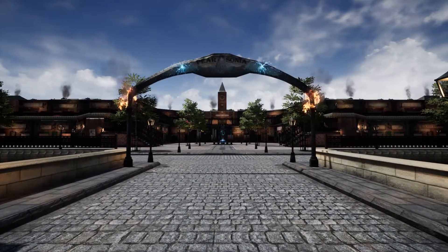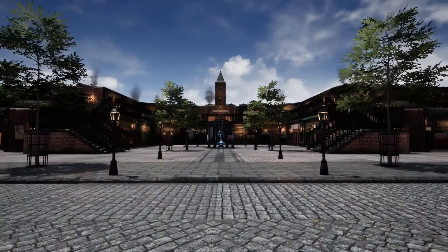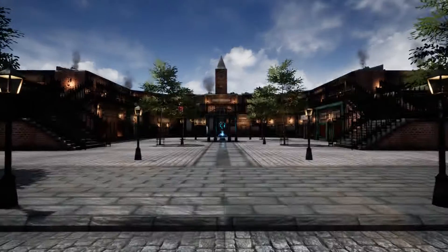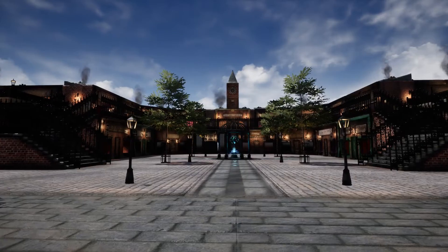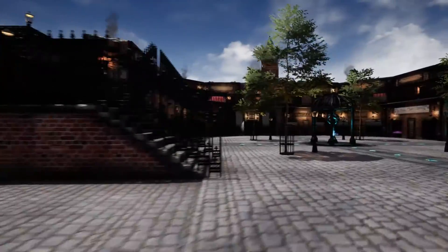The project itself was to come up with a unique Victorian-esque kind of design, following Victorian building structures. So I decided to develop a shopping complex with a bit of a magical twist to it.